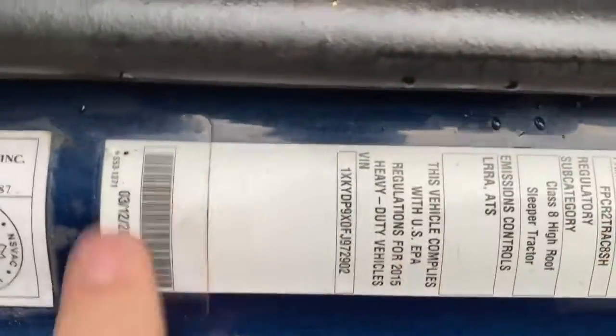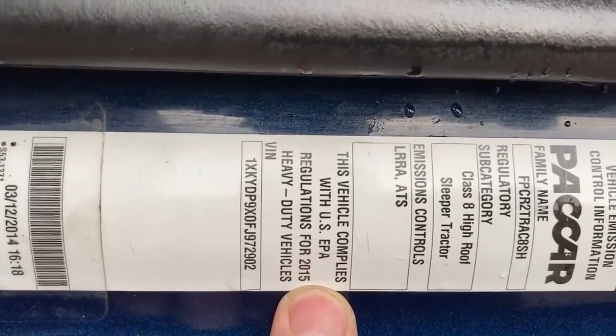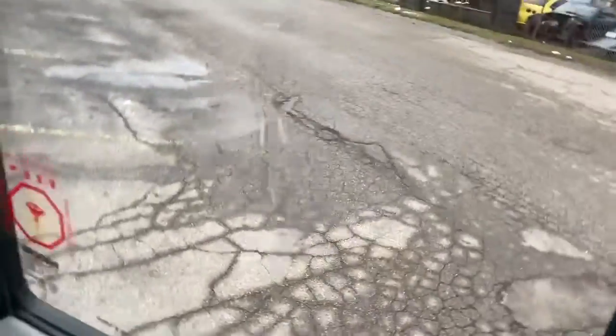You'll also notice here a little sticker which is important: this vehicle complies with US EPA regulations, so it meets emission controls. It's also SmartWay certified.